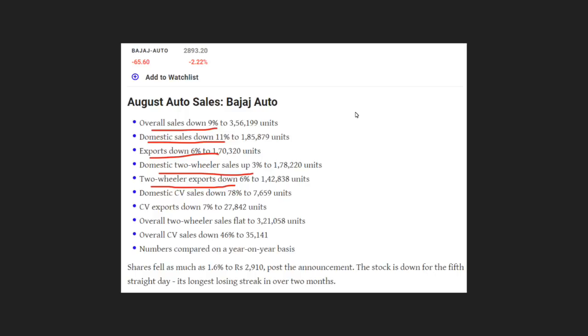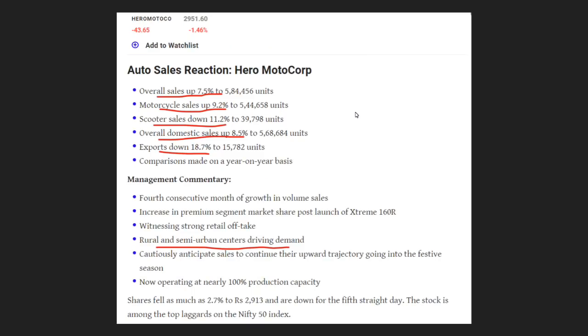We also have two-wheeler sales coming in at 3.0%. Looking at Hero MotoCorp, overall sales are up 75% and motorcycle sales are at 9.2%. In scooter sales, there is a decline in the overall domestic sales market.